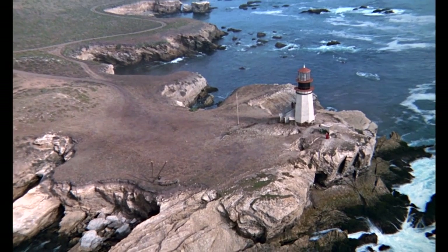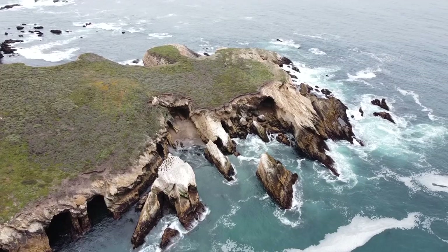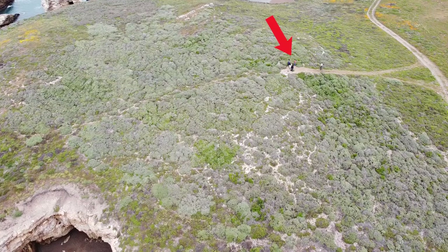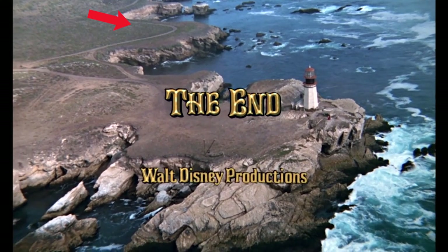The very last scene in the movie is an aerial shot over Disney Point. Unfortunately, I couldn't get the exact same angle — I was only in the air for just a few minutes. There were other hikers showing up to see what was going on and I didn't want to get caught. There's Bouchon Trail.